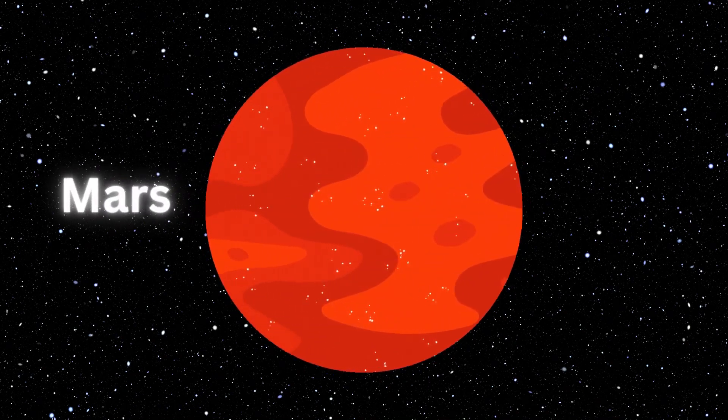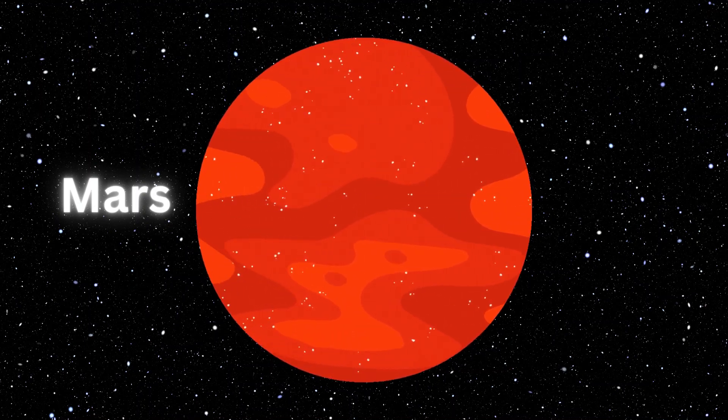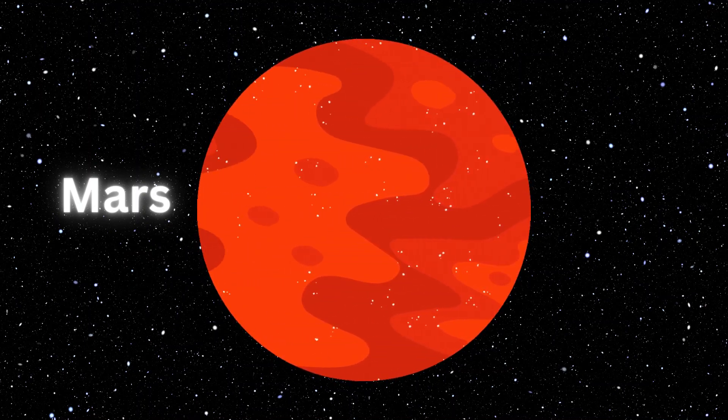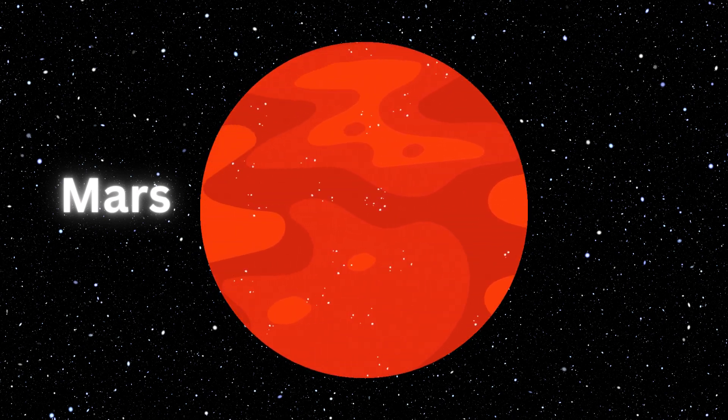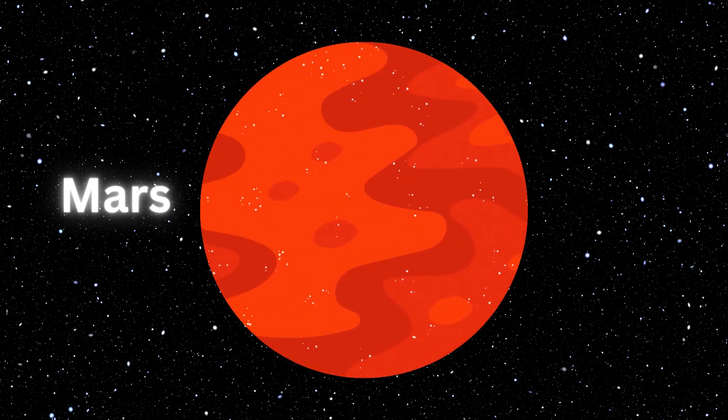Mars. Mars is the fourth planet from the sun. This planet is also called the red planet and is named after the Roman god of war. Mars has two moons, Phobos and Deimos. This planet is very cold and dry but there is ice at the poles.